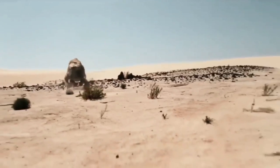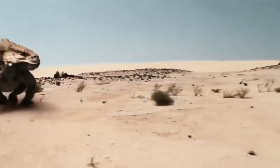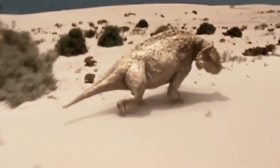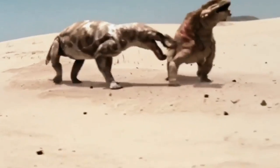Paleontologists believe this animal had a thick coat of hair and may have given birth to live young and laid eggs. Most shocking is that they were warm-blooded, unlike most cold-blooded reptiles of their time.